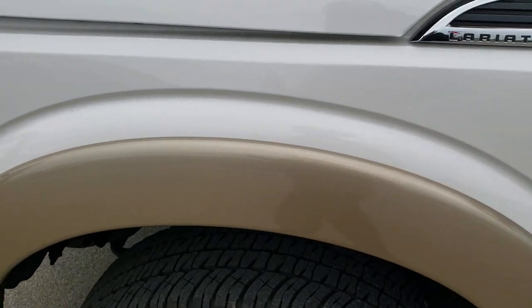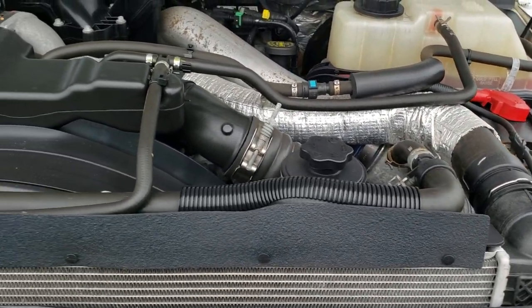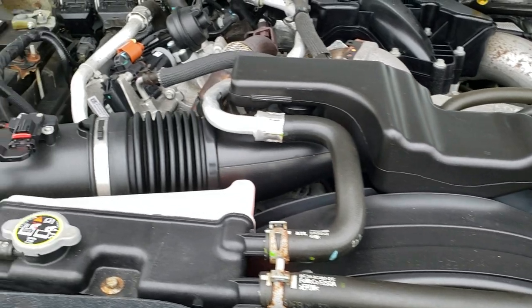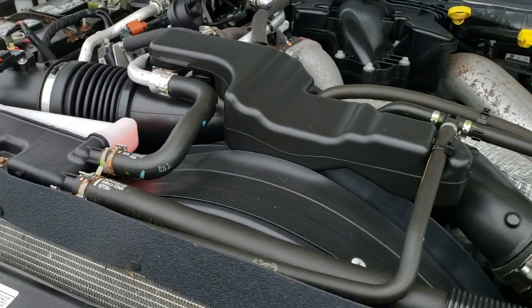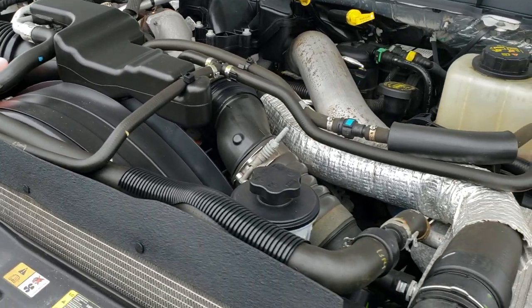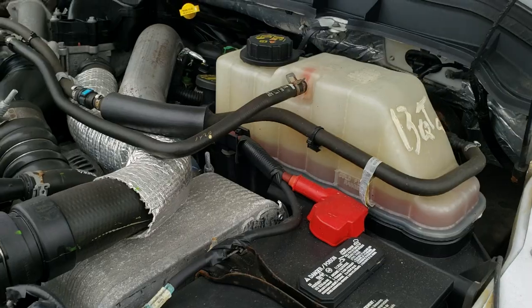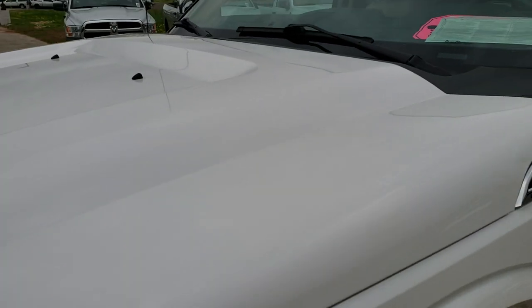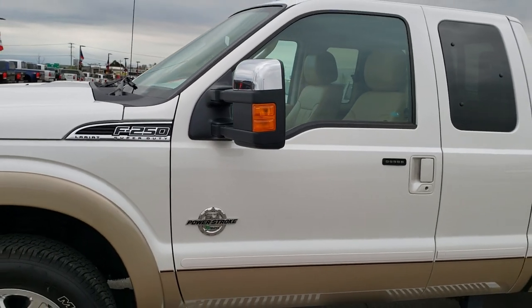Taking a quick look under the hood — we have the 6.7 liter Power Stroke diesel. Engine bay is very clean and runs very smooth. This truck has been fully safety inspected by our service shop, has a fresh oil and filter change, all fluids have been checked and topped off, and this truck is 100% ready to go.